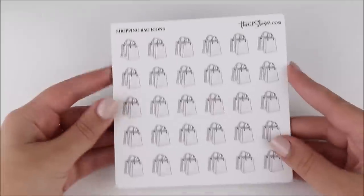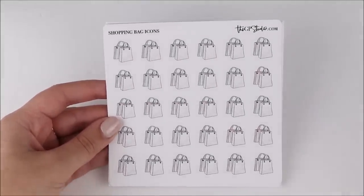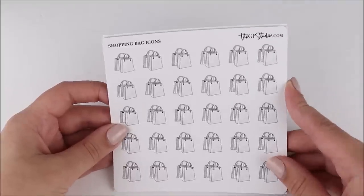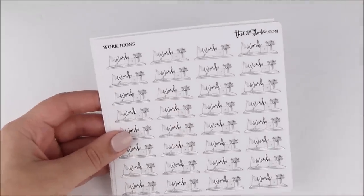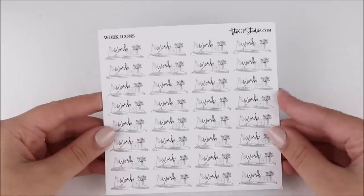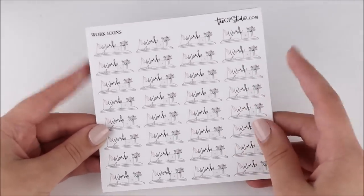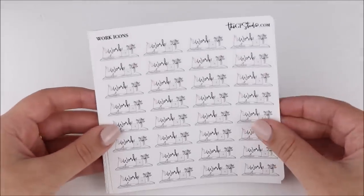I did also get a few of the icons. I got these shopping bag ones — I do have these in the mini icon sheet, but those were a little too small for if I'm going to the mall. Normally I would use a half box, but I wanted something a little bit bigger so I grabbed these. I also have these work icons here. I grabbed these study ones in my last order that were a similar idea — a desk with the script — but I thought these would be super cute for marking orders and designing.